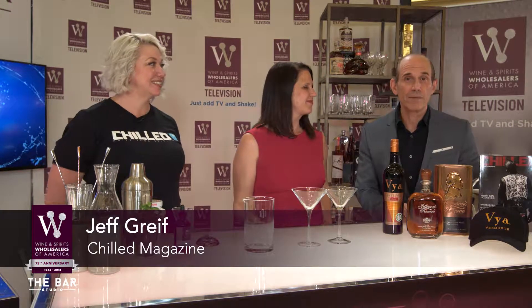Hi, this is Jeff Greif. I'm the publisher of Chilled Magazine and ChilledMagazine.com. We're at WSWA 75, and this is WSWA TV. We're here today with Kristen Kilpak from Castle Brands, and Wendy Hodges, our local Las Vegas Chilled 100 ambassador, and we are going to be launching an exciting initiative today called Manhattan Month.